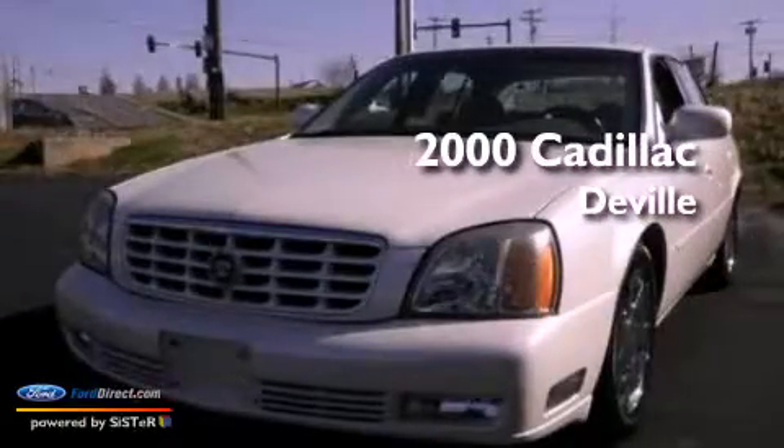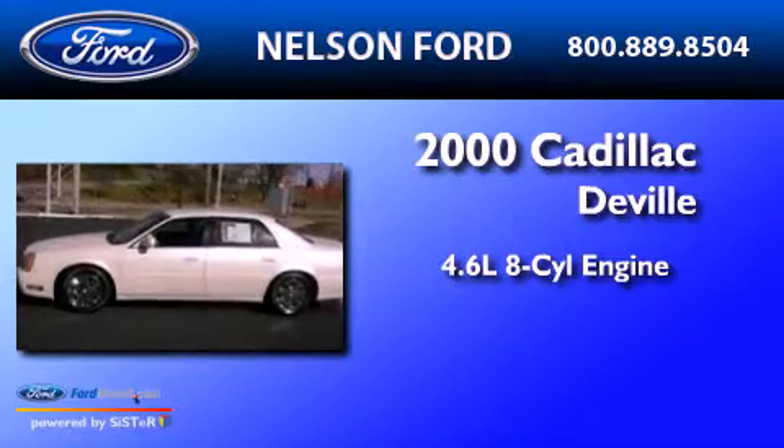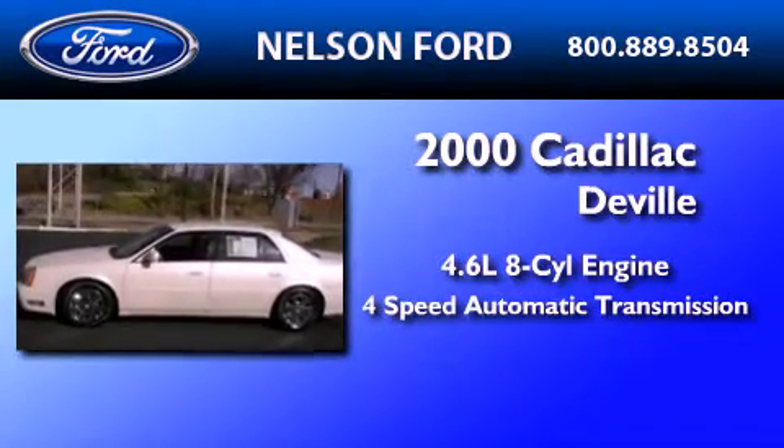This is a 2000 Cadillac DeVille. It features a 4.6-liter 8-cylinder engine and a 4-speed automatic transmission.